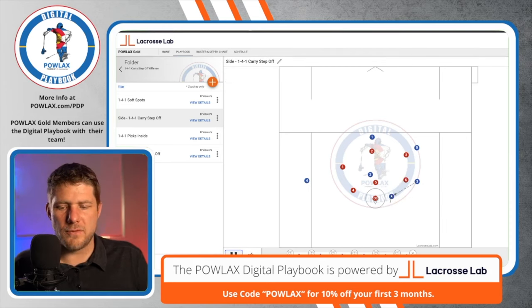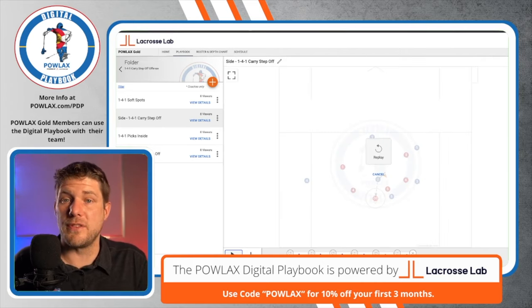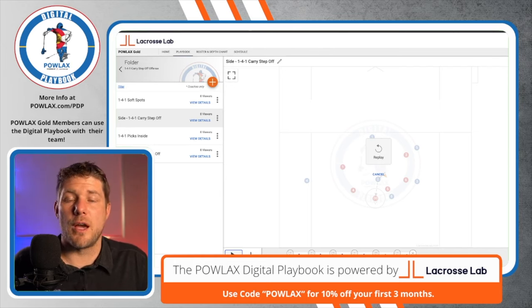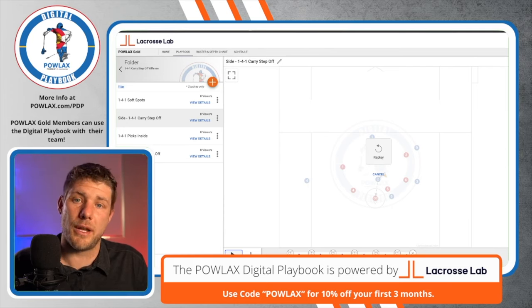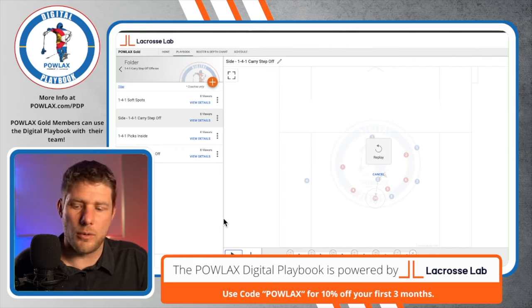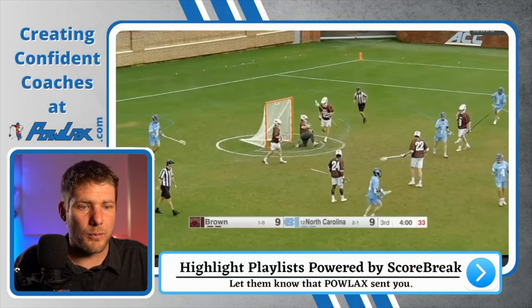This video is showing you the looks and how they go when they work right, but if these don't work and we continue to swing the ball, the key is that another player will cut to the crease. So we first had four on the perimeter — we carried and stepped off, now we have five perimeter players — then we need to cut someone else to the crease so that we once again have four on the perimeter and two inside, and then we'll just run it again.